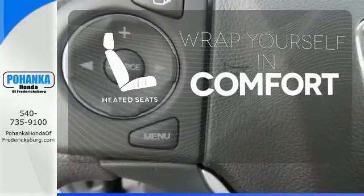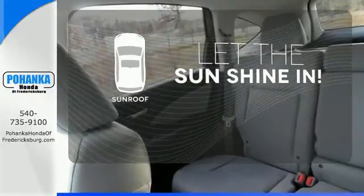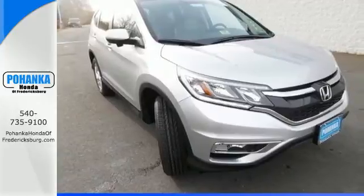Warn off the chills with the heated seats. Let the sunshine and fresh air in with the sunroof. This CR-V packs a punch and can pack it in. Come in today for a test drive.